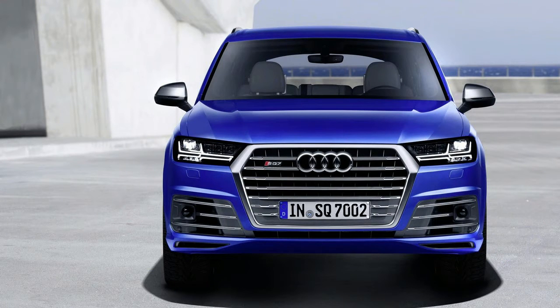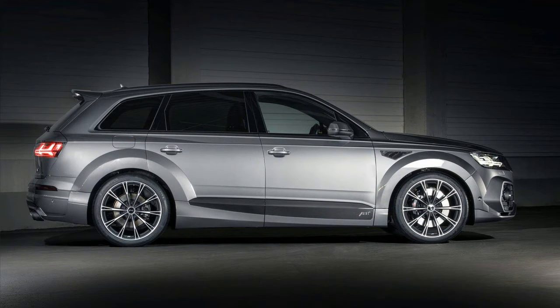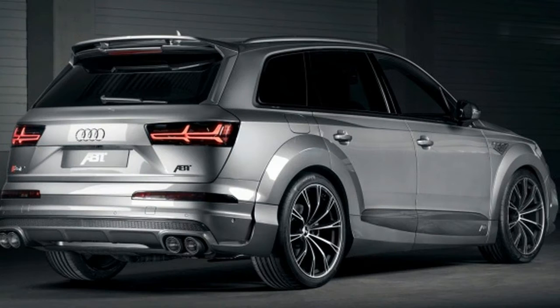Dedicated Audi tuner ABT has played with the smart electronics and extracted 520 PS and 970 Nm of torque. Yes, that's more power than the AMG GTS from the same size of engine. For the record, the stock model makes 435 PS and 900 Nm of torque. And considering what the e-charger does for lag, it's not surprising that they were able to shave 0.3 of a second off the 0 to 100 km per hour time.